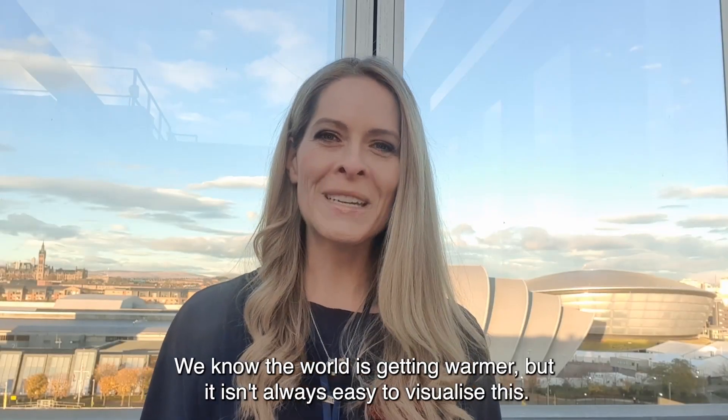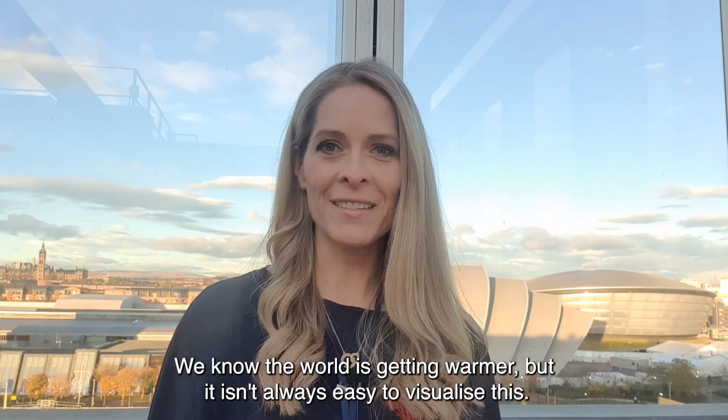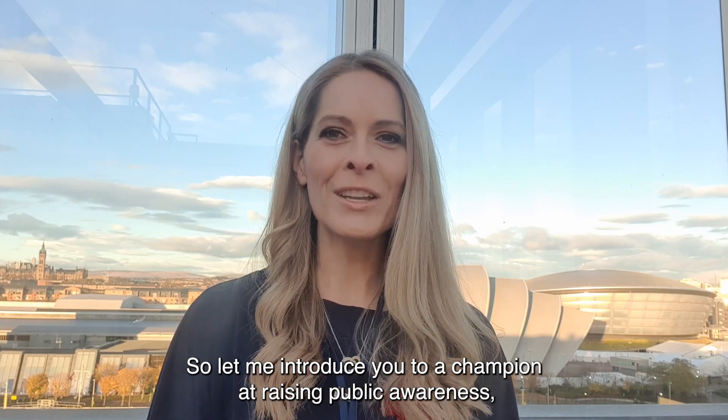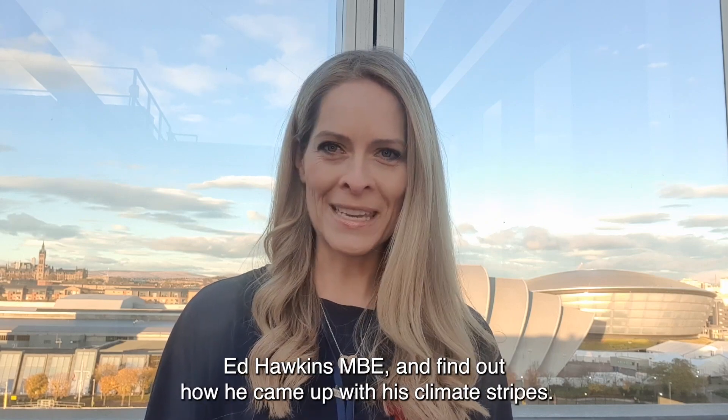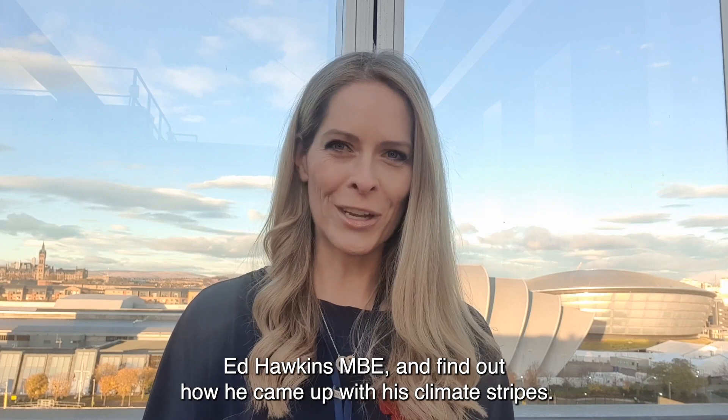We know the world is getting warmer, but it isn't always easy to visualise this, so let me introduce you to a champion at raising public awareness, Ed Hawkins MBE, and find out how he came up with his climate stripes.